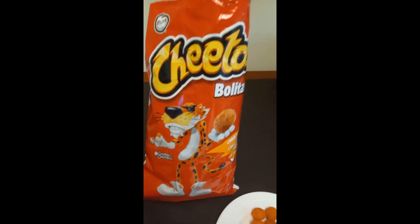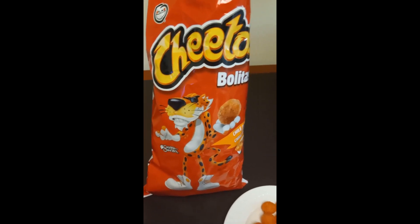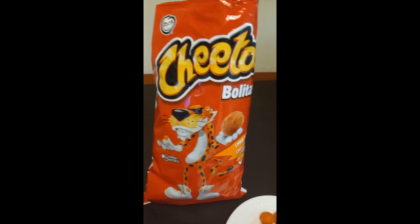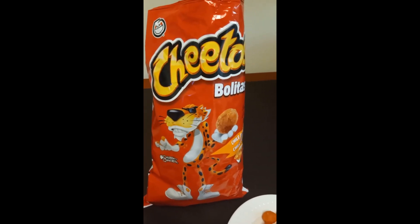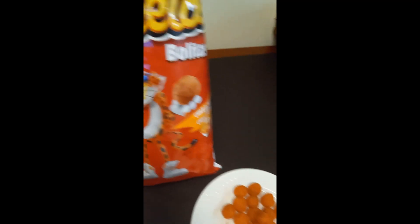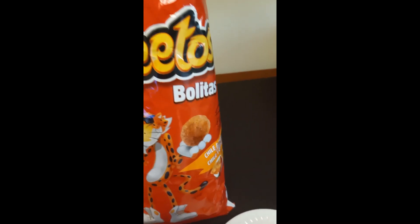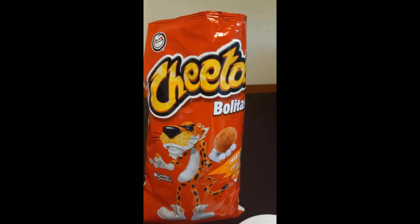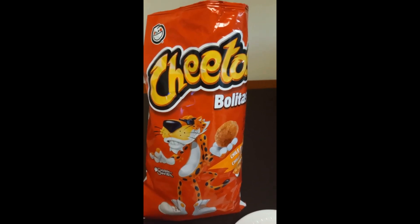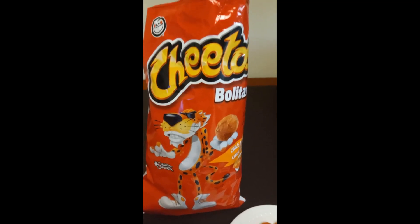I think I like it — thumbs up! I definitely recommend buying this. It's a great and tasty snack. This will be my new favorite one. It tastes like a hot sauce, so I definitely recommend this one — you should buy some.